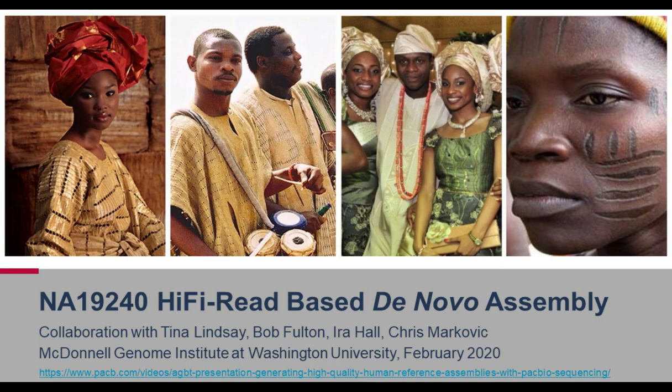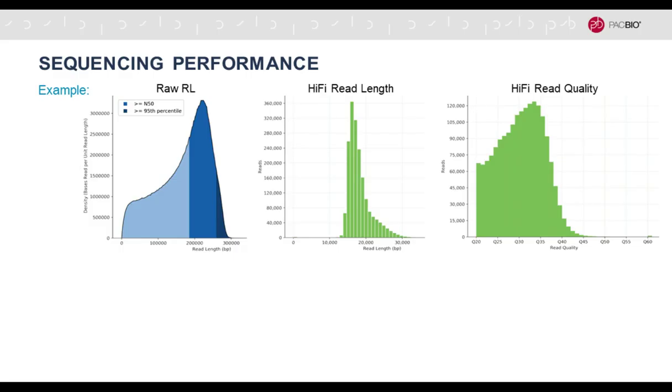In the following I want to tell you a little bit more about how this looks in practice. I'm using an example of an ongoing collaboration really led by Tina Lindzey, Bob Fulton, Ira Hall, and Chris Markovic from the McDonnell Institute at Washington University. Tina gave a talk at the HVT conference, and I want to share some of her slides. This is on a well-characterized human genome, NA19240, which is a Yoruban African genome.